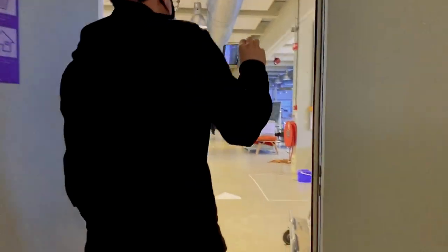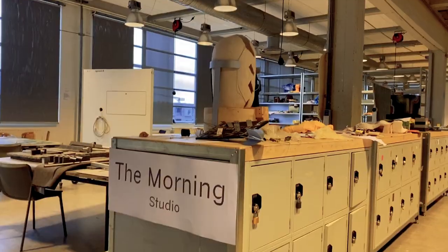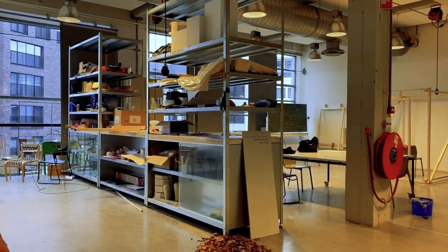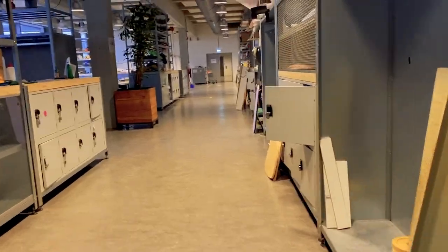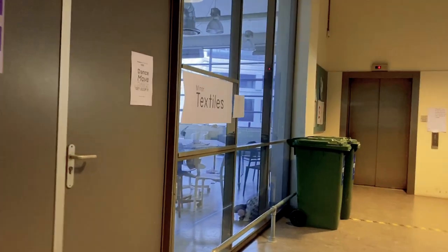This is the fourth floor — the bachelor's studios. The idea is that with the studios you can switch between them; you can choose the courses you study trimester to trimester or year to year. There's also a minor in textiles, and they do dancing too.